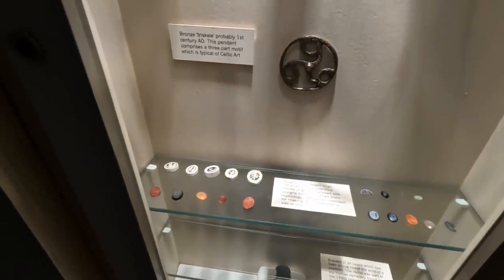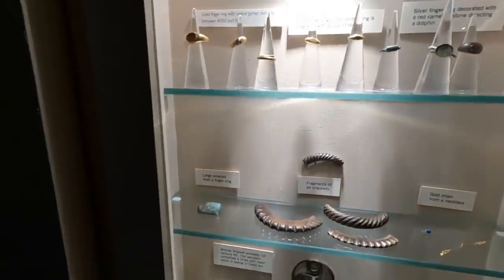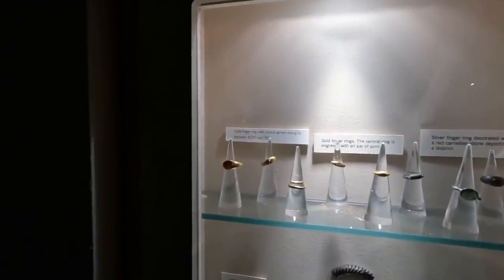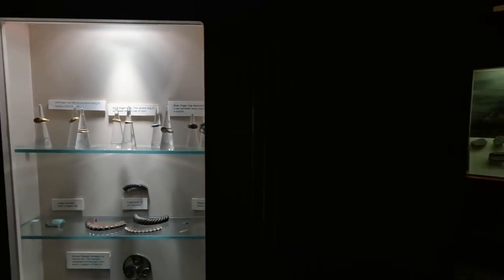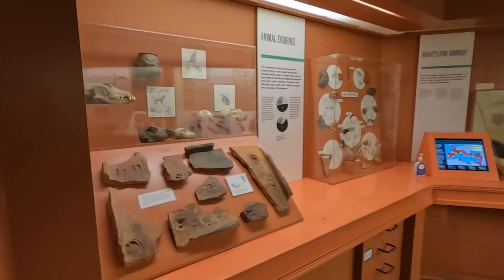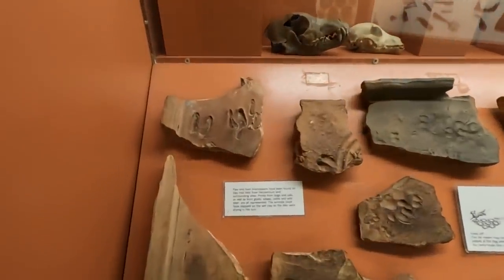More finger rings. Fragments of jet bracelets, gold finger rings with cornelian garnet, dated to around AD 200.